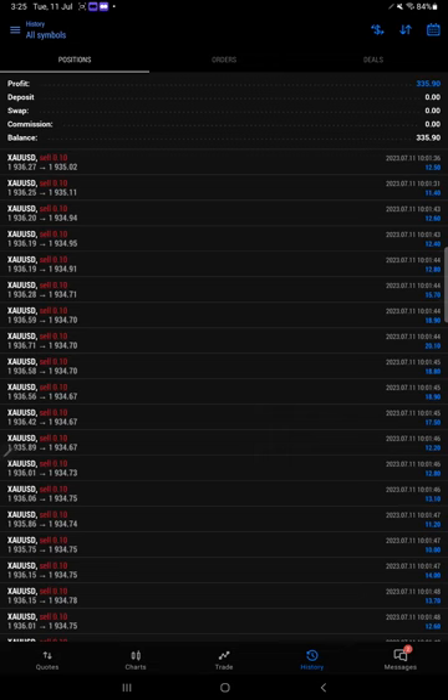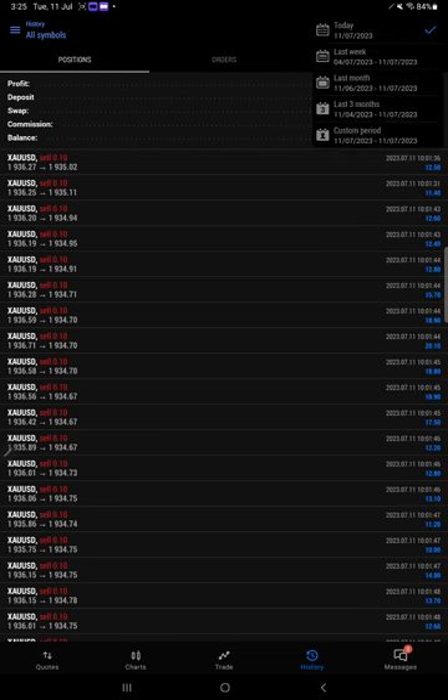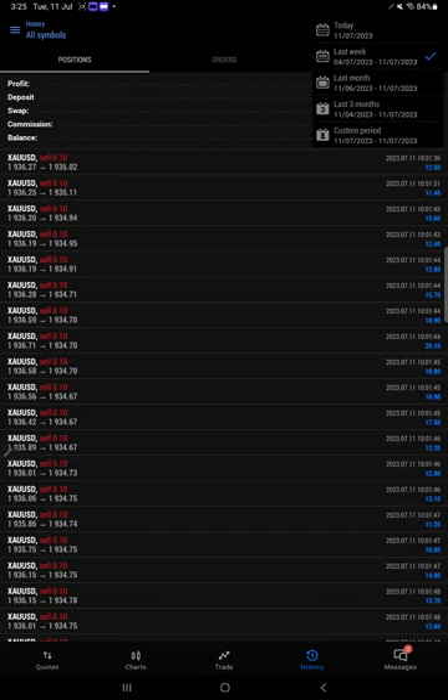The point is that whatever signals we are providing for the trading, according to that we are providing all the information here so that every trader can see what things we are providing — the same things we are also trading. This is the one-day, two-day history. One more time I am going to show you: this is the two-day history, this is the last week history — we booked $617 US dollar profit.